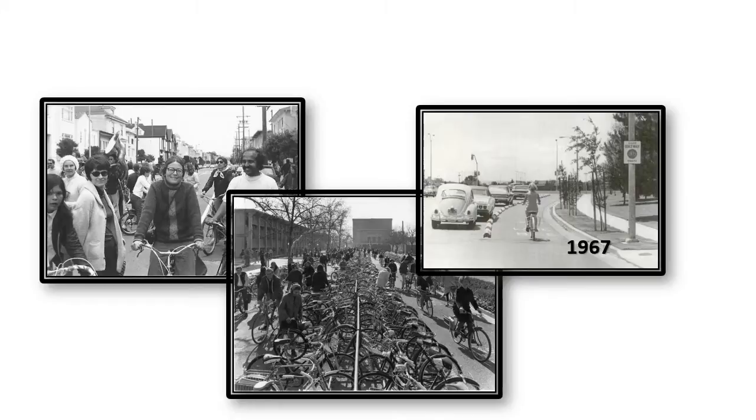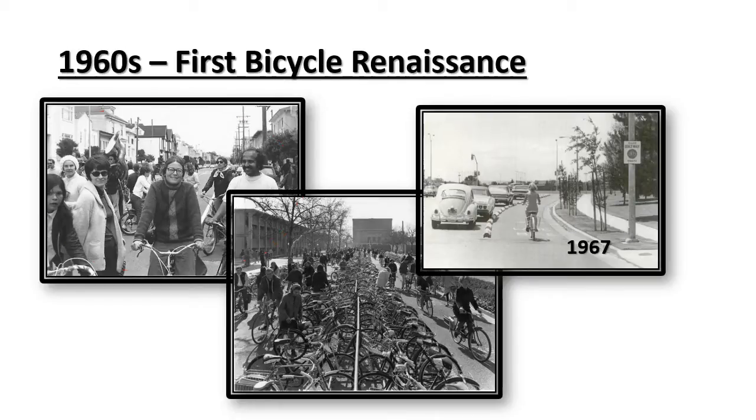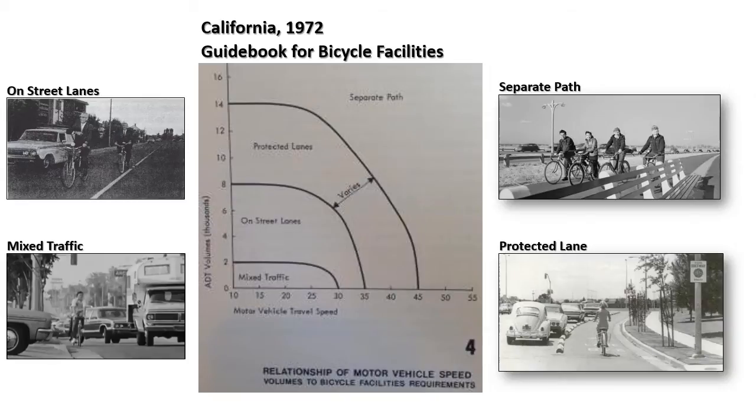In the 1960s, there was a renaissance for the bicycle. This photo shows a celebration for a new bicycle facility. And this photo shows what is considered the first bicycle facility in the United States. It was installed in Davis, California in 1967. California was experimenting with various types of bicycle facilities. It was necessary for engineers and planners to have guidebooks for installing these different facilities.